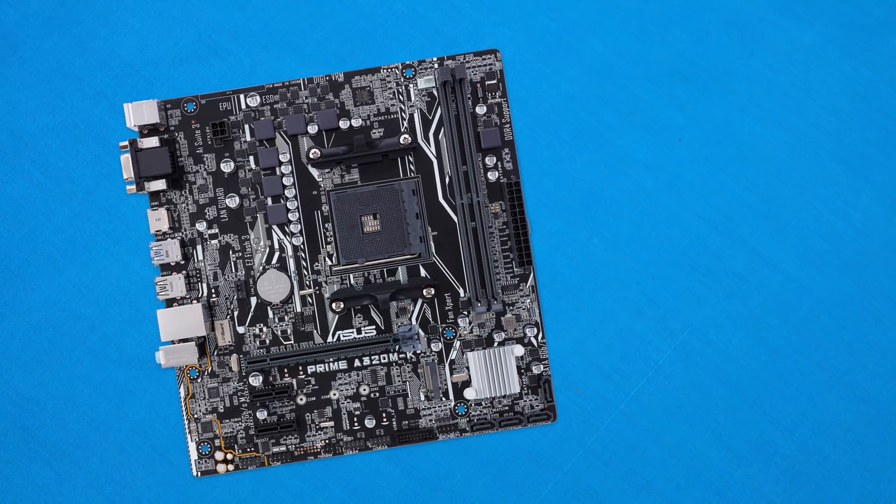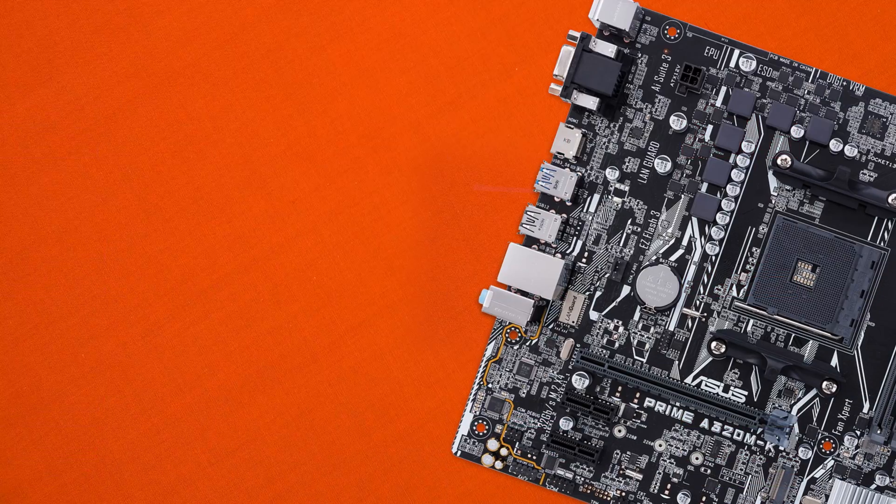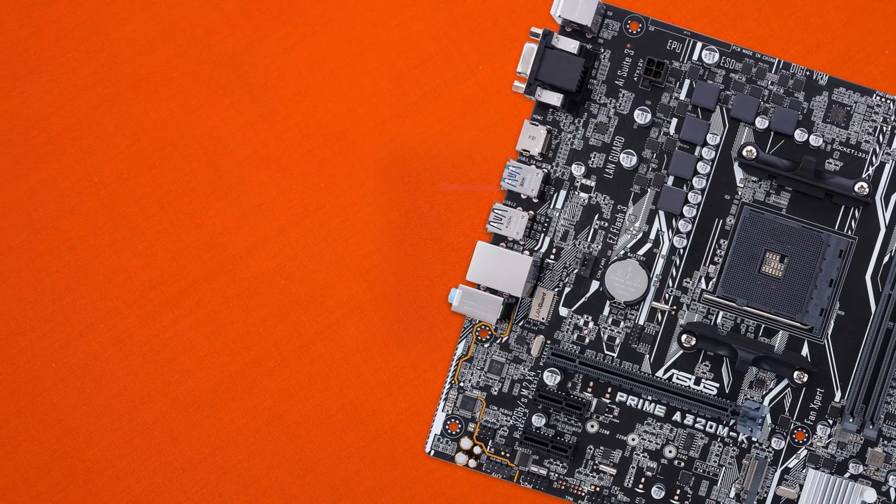Featuring the AM socket with the A320 chipset, this board is ready for the latest AMD Ryzen and also upcoming APUs from the same product family.